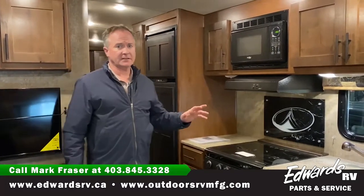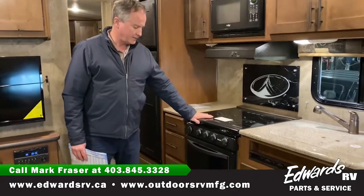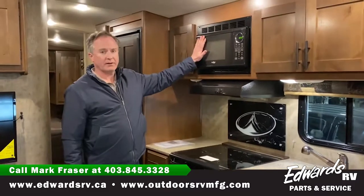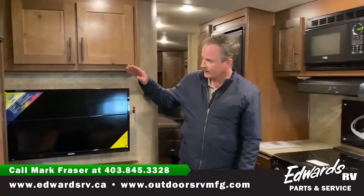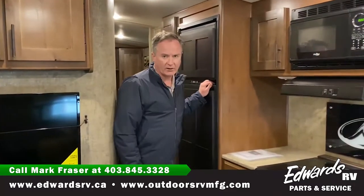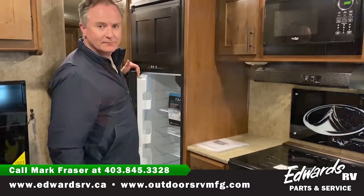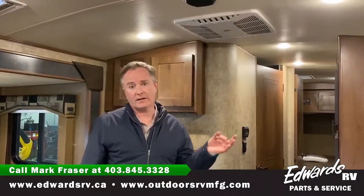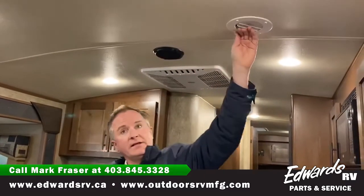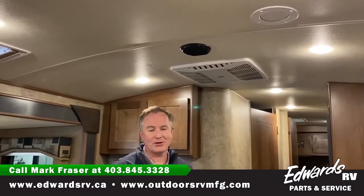All Outdoors RV trailers come equipped with the Suburban range with oven. We've got the HighPoint microwave, the Jensen TV which is built for RVs, and the 24 RLS has the 8 cubic foot Norcold fridge. The 24 RLS also comes with the Coleman air conditioner with venting throughout the trailer, which really helps keep the trailer cool in the summertime.